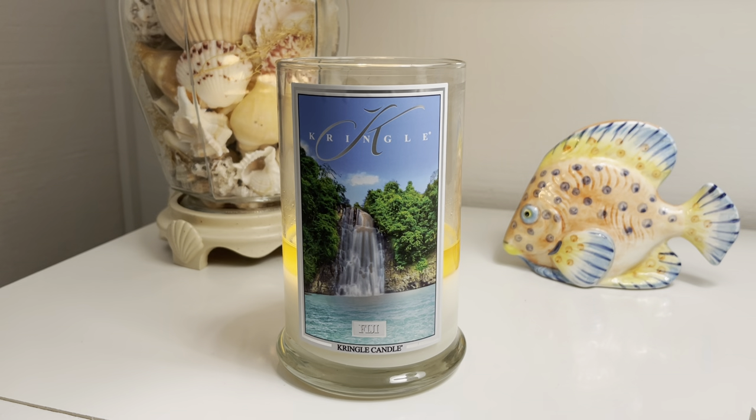Right off the bat when I smell this, I get the kiwi blossom — that fruitiness — I get the kiwi, I get the mandarin. And there is pineapple in there as well in the base notes. This does have some coconut in it. It's more of a sweeter coconut — where in the Sea Breeze candle I reviewed earlier, that one has coconut too, but it's not as sweet. This candle, Fiji, is much sweeter in my opinion than the Sea Breeze.